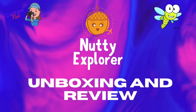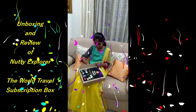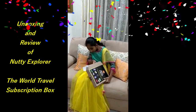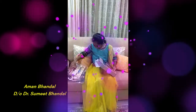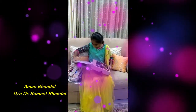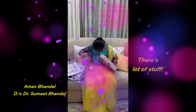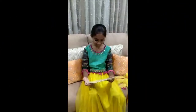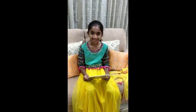Thank you. Wow, I have to see this one. Wait, how did you write this? Okay, ready? Yeah? Okay.